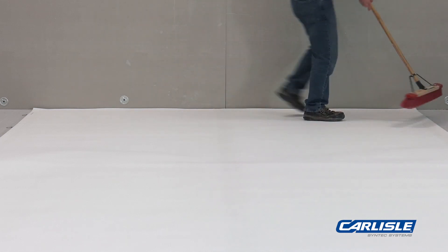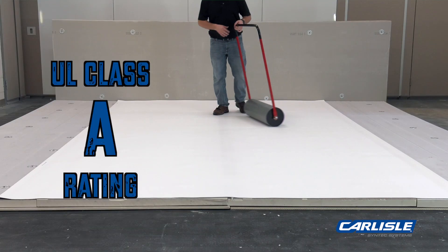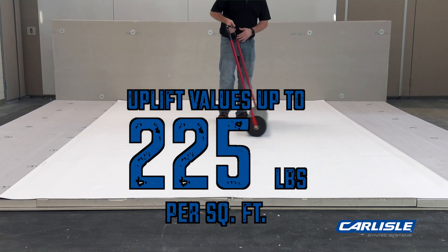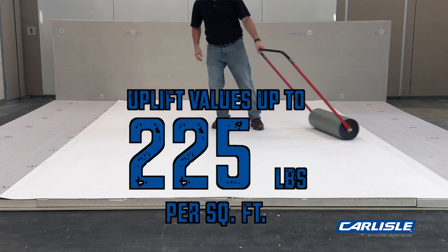Carlyle's RapidLock roofing system can achieve a UL Class A rating and is FM 1-90 approved with FM uplift values of up to 225 pounds per square foot.